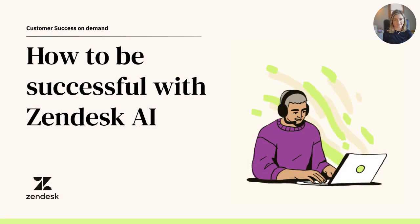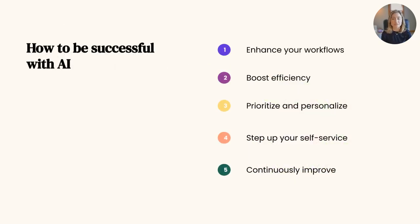Welcome to our video on how to be successful with Zendesk AI. Zendesk AI is the intelligence layer of the Zendesk platform, built on billions of points of customer service data. Zendesk AI enhances every part of your service experience, from smarter conversations and bots, to productivity tools for agents, to new insights and instant actions for admins.